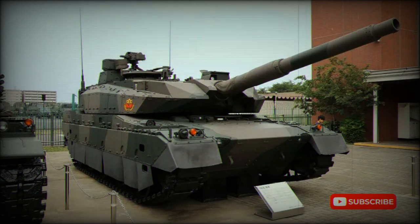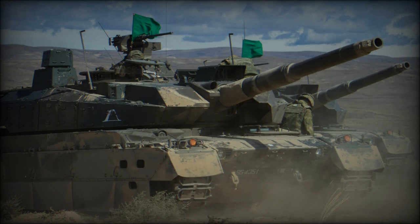An advanced fire control system enables the vehicle to engage stationary and moving targets. Other features of the Type 10 include a digital battlefield management system and navigation system for rapid coordination and increased situational awareness.